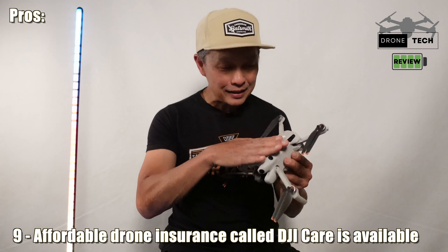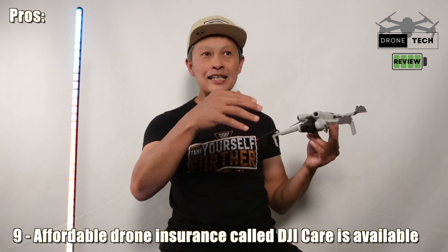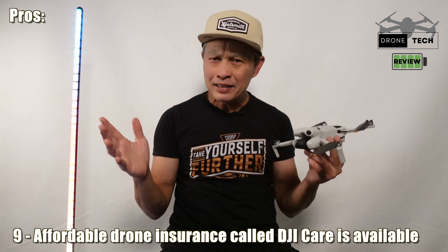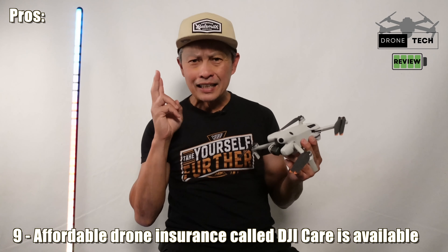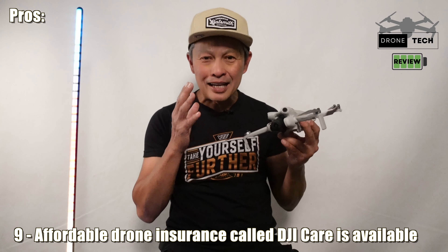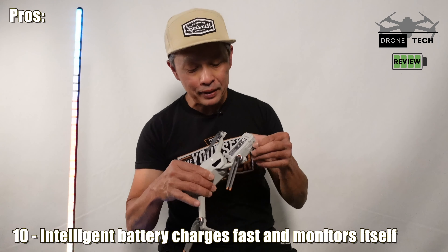Number nine is DJI Care, their drone insurance program. The drone costs about $1,000, and you worry about flying over water or crashing into trees. DJI Care is about $79 for two years and lets you replace your drone twice. That gives you peace of mind to get active with the drone without being scared of losing or breaking it.